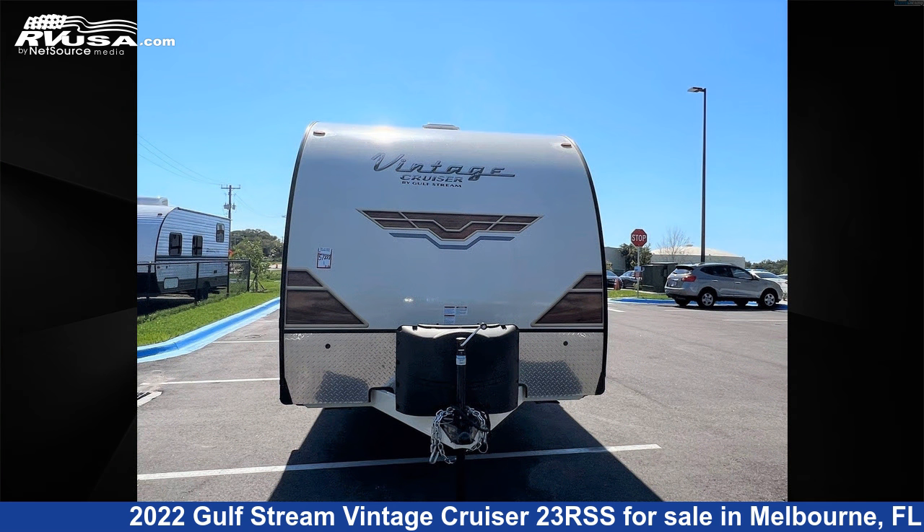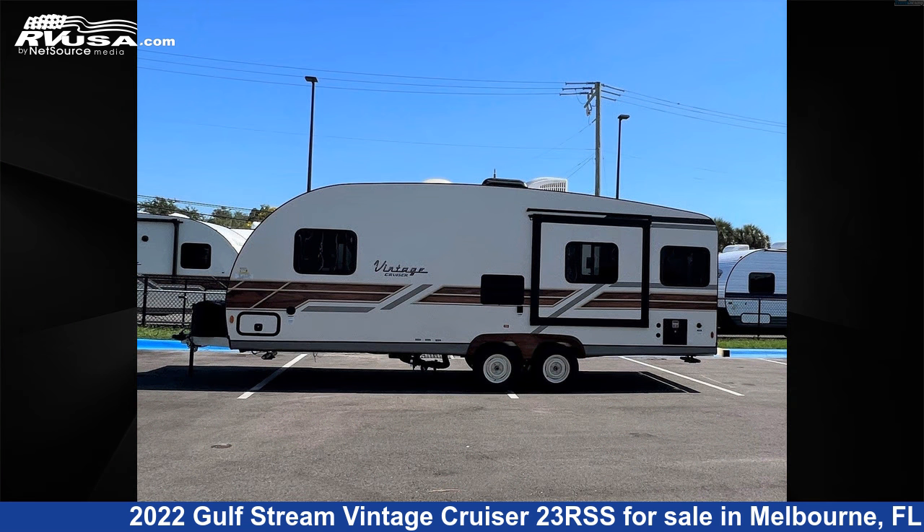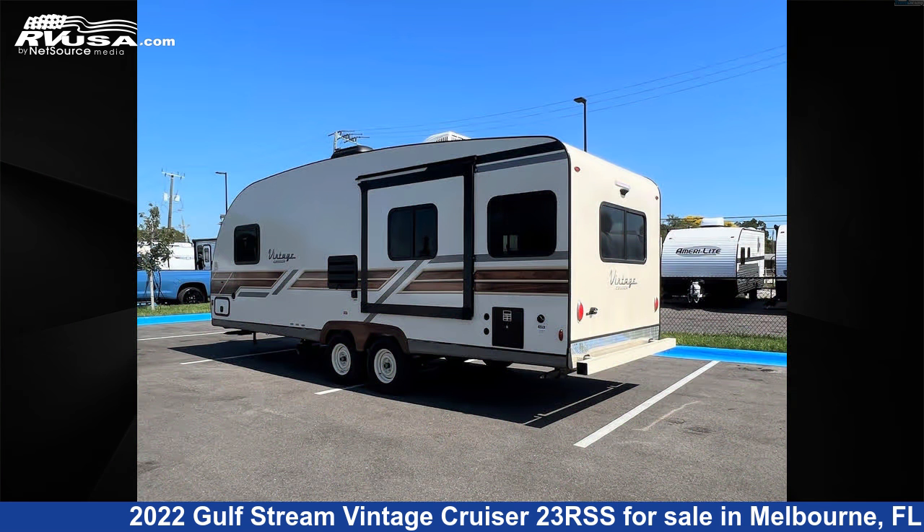This new Gulfstream is 26 feet 0 inches in length and features one slide-out, a crimson interior, and sleeps 5. The unloaded weight of this 2022 Gulfstream Vintage Cruiser 23RSS is 3,920 lbs.